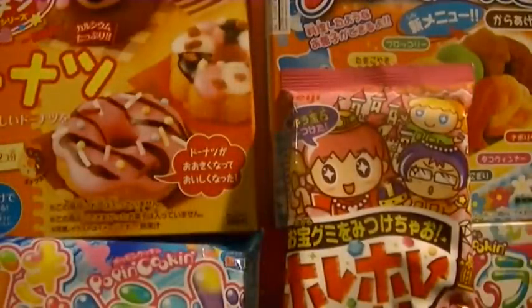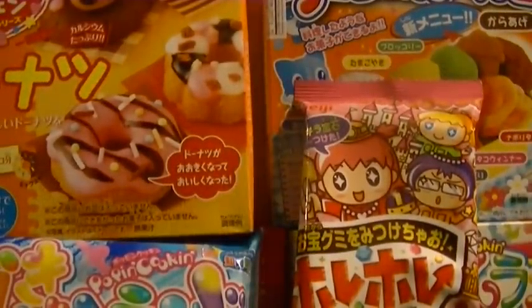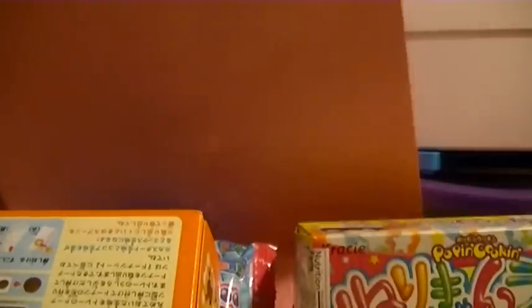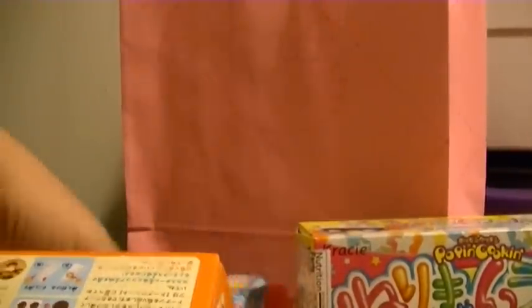Then what I got from Marukai, which is more of like a Senryo haul — sorry about that, I totally dropped that. Let me fix my little setup over here.